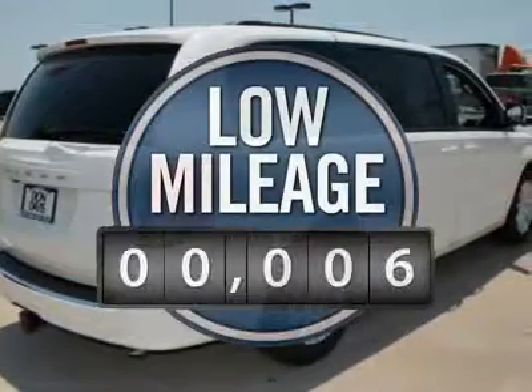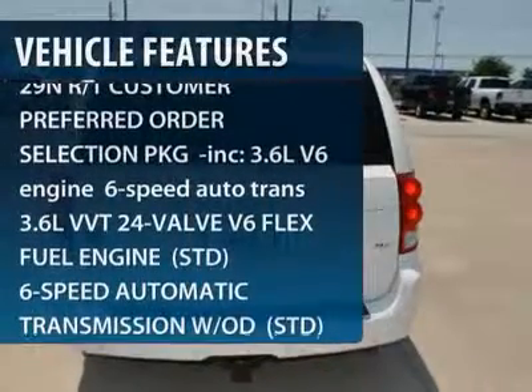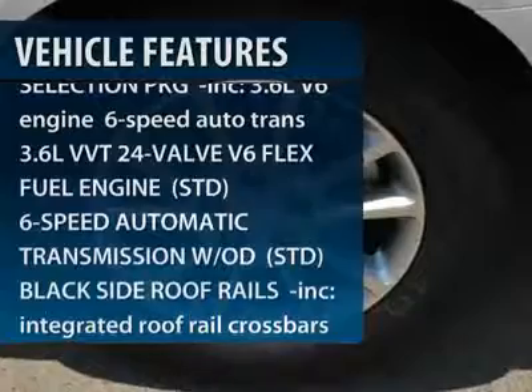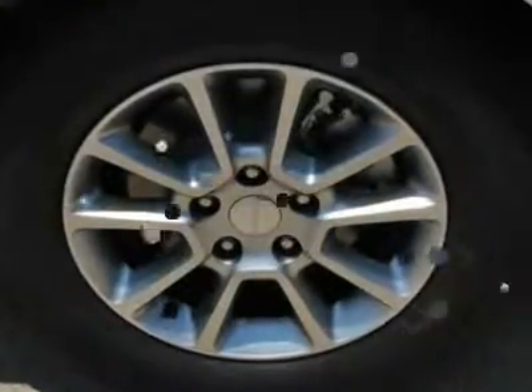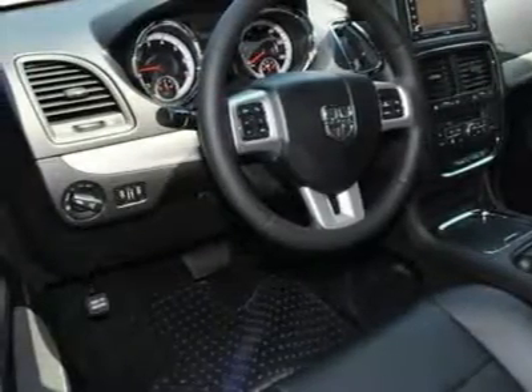This vehicle has less than 100 miles. Here are some of this vehicle's great options: power passenger seat, steering wheel audio controls, anti-lock braking system, power steering, adjustable steering wheel, four-wheel disc brakes, entertainment package, hard disc drive media storage, aluminum wheels, floor mats.